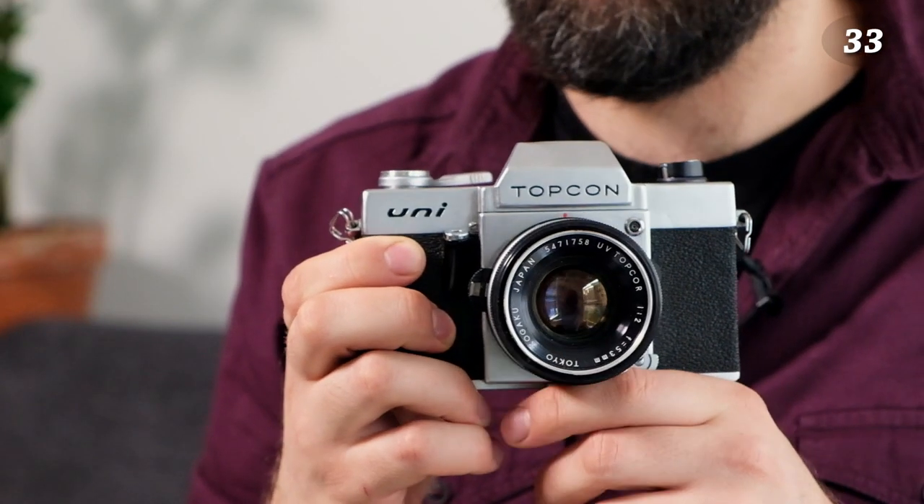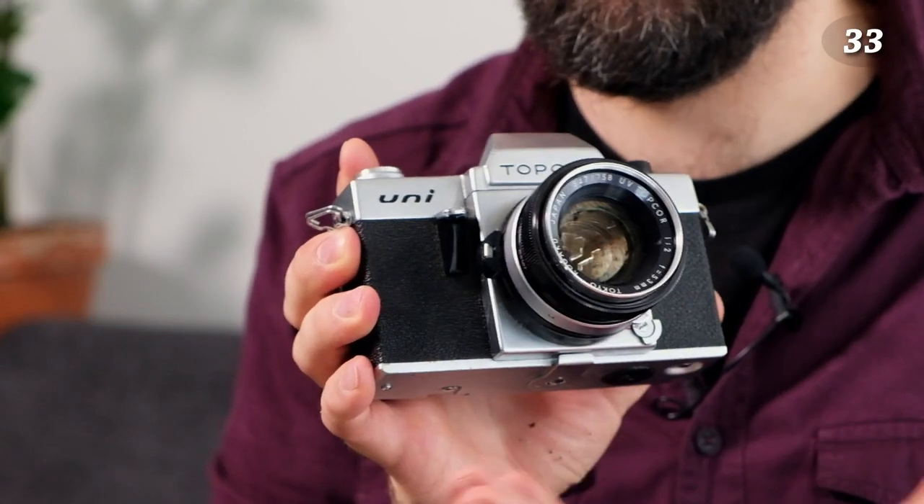The last broken camera is one I bought in Denmark as a whole system: three lenses, camera, light meter, and flash — all for about 20 euros. Back then flea market prices were crazy like that, though nowadays most of the bargains are gone. I shot maybe one roll before the leaf shutter got stuck mid-frame. Leaf shutters are notoriously difficult to repair — you need a specialist. It's a shame since I have the whole system, but I'll probably just sell it.